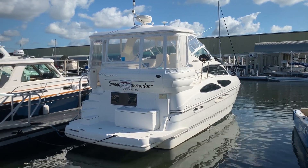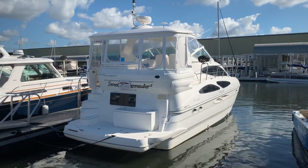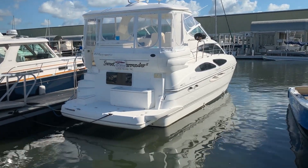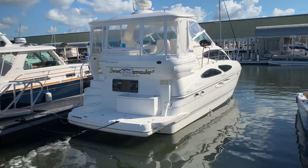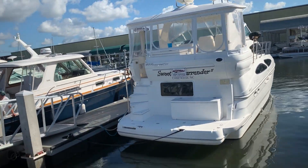Hi, this is Jeremy Bradshaw from Marine Max in Venice. This is one of my new listings — a very nice 2006 Cruiser Yachts 415 Motor Yacht. We'll go through the boat and point out some of the features on it.